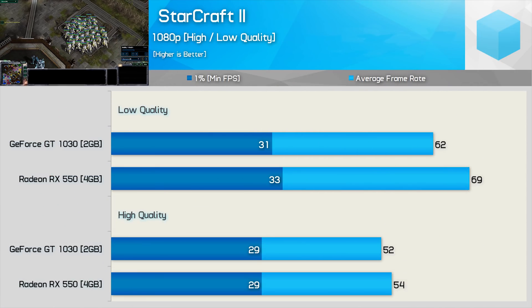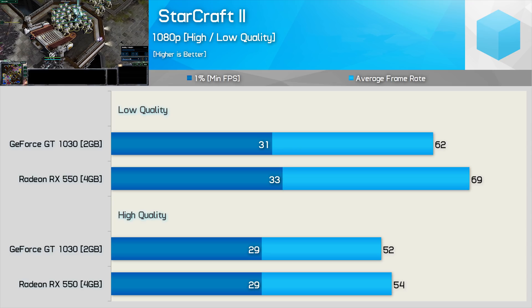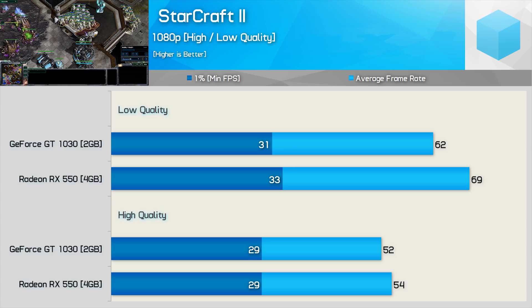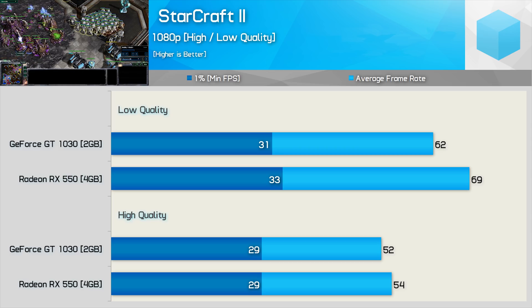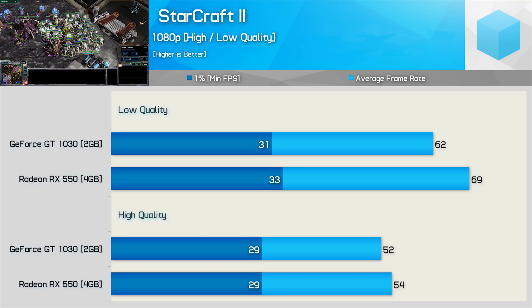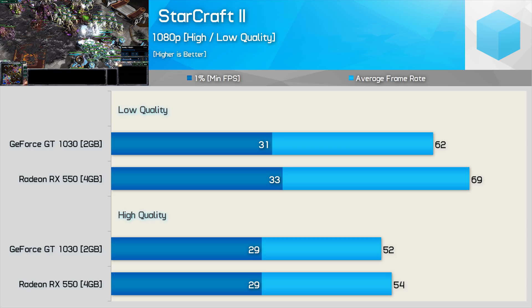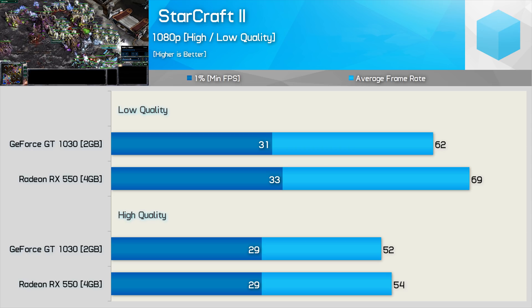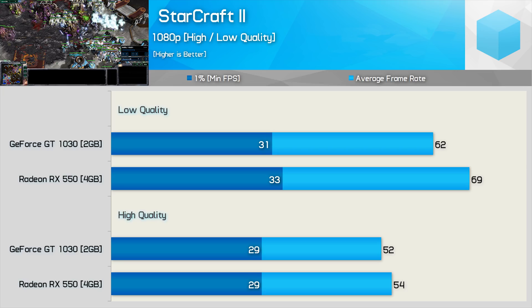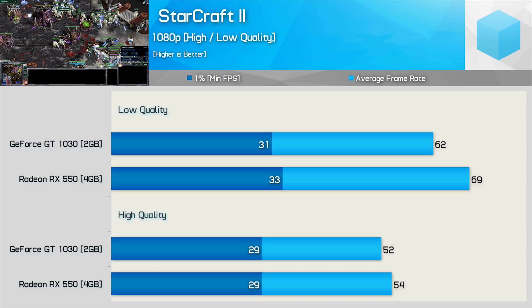StarCraft 2 is the only game I really ever play, but it just sucks when it comes to CPU utilization. The biggest hurdle is the Ryzen 3 1300X and the game's inability to properly utilize this quad-core CPU. Using a 4v4 replay and skipping to the middle of the game, this was really more of a CPU test than a GPU test. As a result, we see much the same 1% low performance using either the low or high quality presets, though the RX 550 proved to be the best option — margins weren't exactly big.